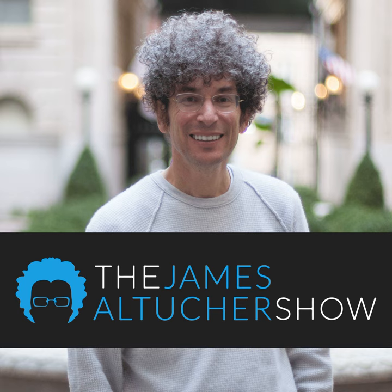This isn't your average business podcast and he's not your average host. This is the James Altucher Show on the Choose Yourself Network. Today on the James Altucher Show.